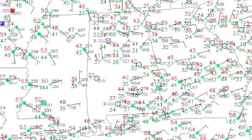Temperatures across central Alabama are generally in the 40s this morning, so a little bit warmer. Nice to see a morning without any freezing temperature values.